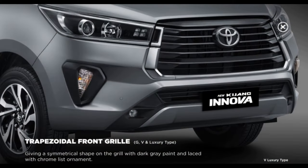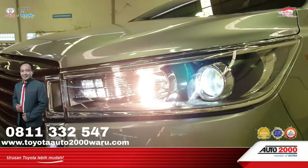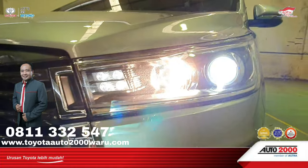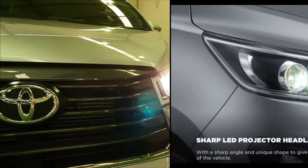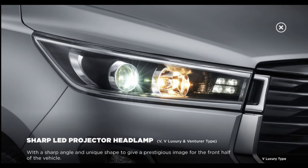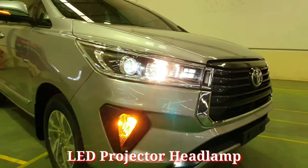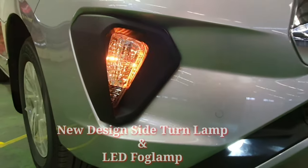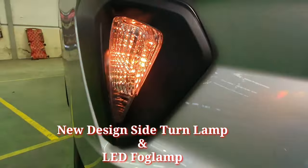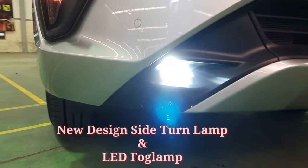Dengan merefresh bagian sisi depan dengan model trapezoid, kesan garang dan juga elegan tampak pada sisi depan Innova V 2020. Menggunakan desain headlamp yang tajam dan juga menggunakan LED berwarna putih. Bentuk desain lampu sen telah mengalami perubahan, dan juga tipe fog lamp-nya telah menggunakan lampu LED berwarna putih.